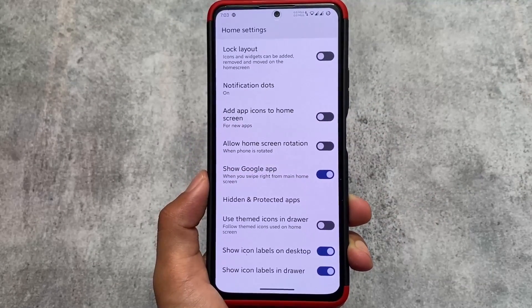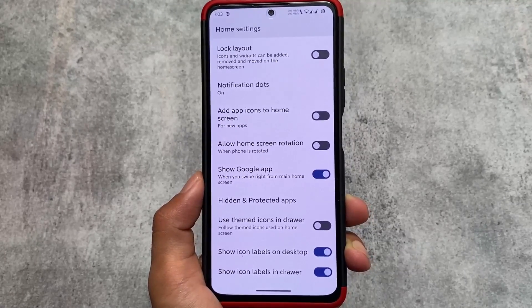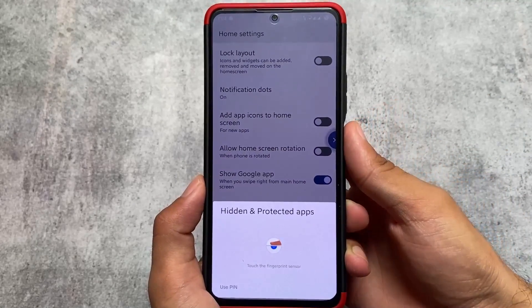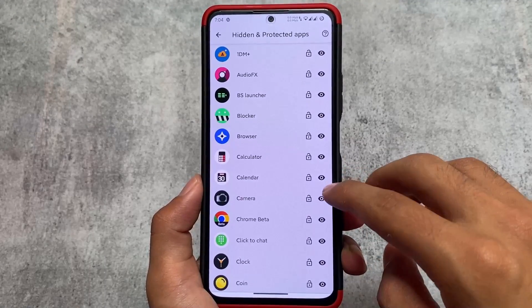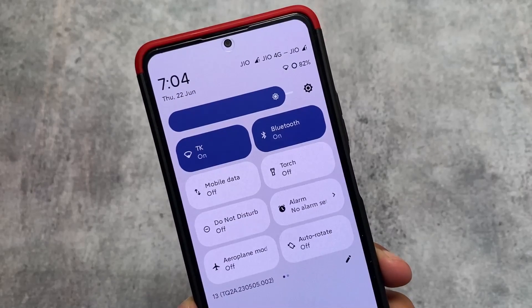Secondly, the launcher — it's the Trebuchet launcher, and this is one of the few custom ROMs that brings you this. A lot of custom ROMs provide Pixel Launcher or Launcher3-based custom launchers, but in this case very useful features are included already, like hidden and protected apps. You can hide apps from the app drawer or protect them with the app locker.